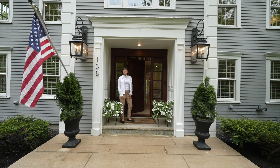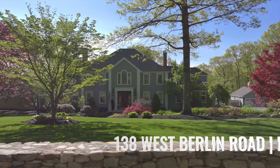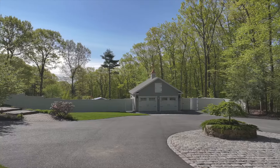Welcome to 138 West Berlin Road, where an elevated lifestyle can be yours. Welcome to a one-of-a-kind property where elegance and natural beauty converge to create an unparalleled lifestyle.